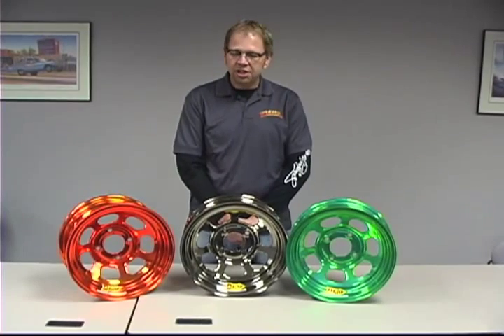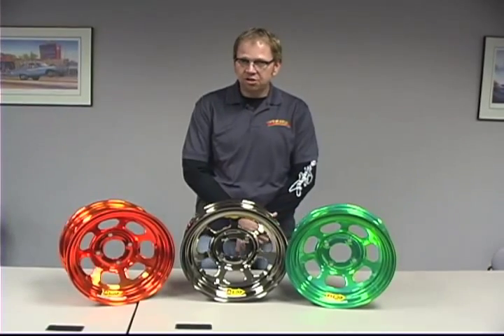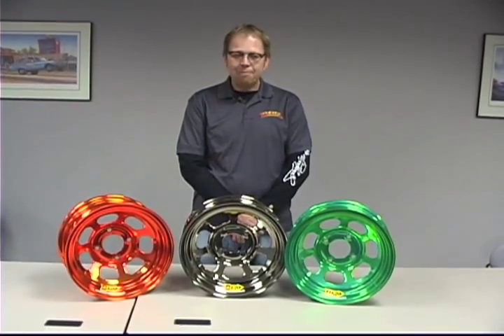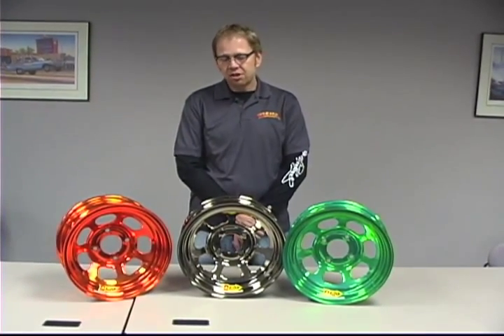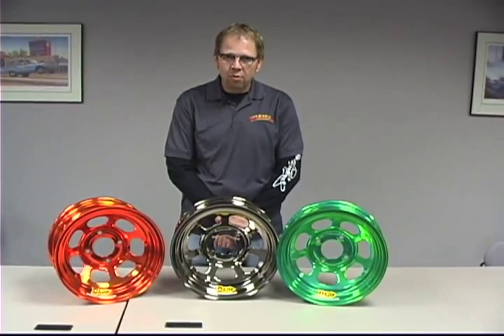We build wheels in 13-inch diameter up to 10-inch wide, and then 15-inch diameter up to 15 inches wide. We do many bolt patterns, sizes, styles, configurations — rolled form versus spun form wheels.